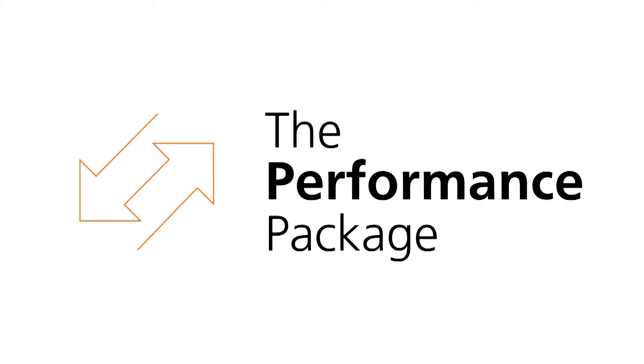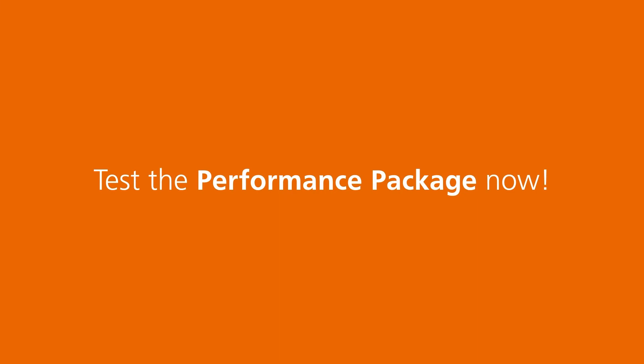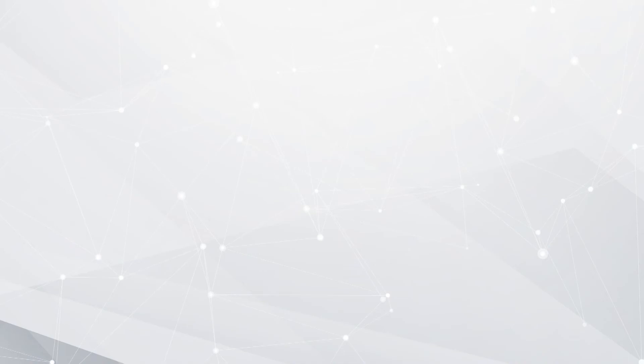Is this process unique to Vollmer? The performance package we have draws on many years of experience. We invest 15% of our turnover per year in R&D. We have specialists back in Germany who are always working on this type of technology, looking at how we can give more value added to our customers. The most important thing is that we're a world leader in the erosion process, and we have to be seen to be driving the market forward and giving our customers the best possible service.